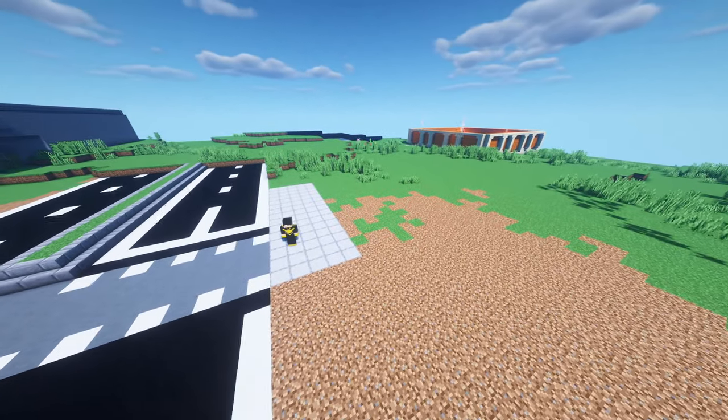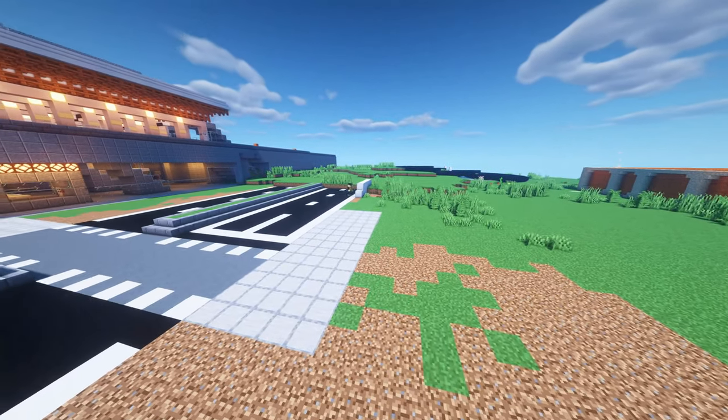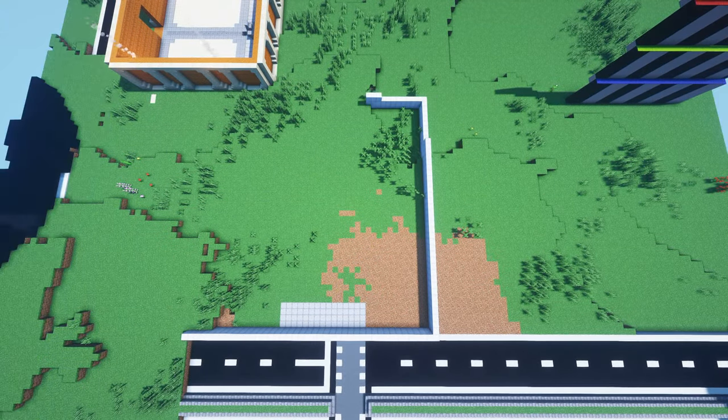We are at Solutional Park here today, and I'm making an office building across the road from Solutional Park Station. I start off by fencing up and clearing the area which I will build in.